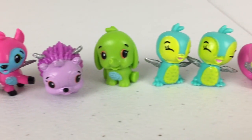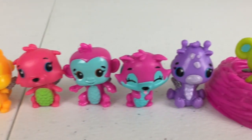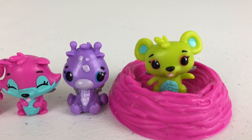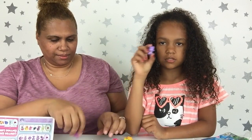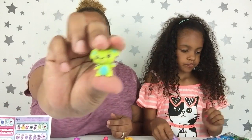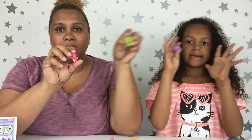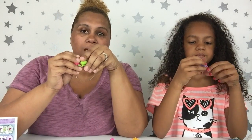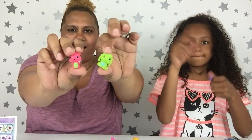Which one is your favorite, Gabby? I have to say the Drift — my twin! I really like the mouse — this one is my favorite from this opening. Thanks again to Spin Master for sending these to us. If you guys want to see Gabby opening up her big Hatchimals, click on the box right here. And if you want to see us do some fun challenges, click on the box right here. We'll see you guys in our next video — peace!